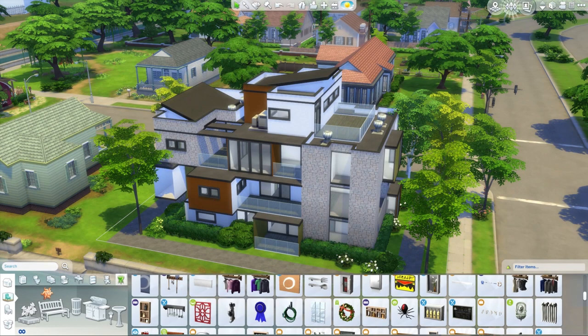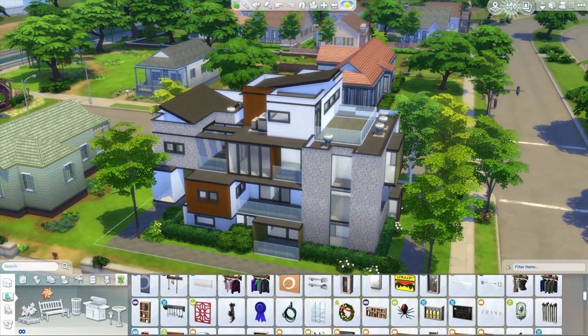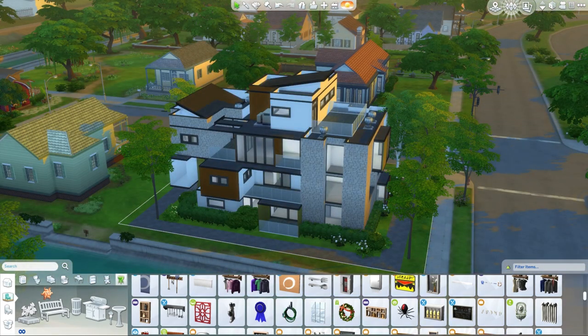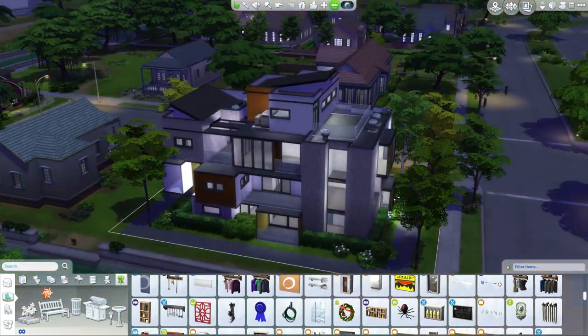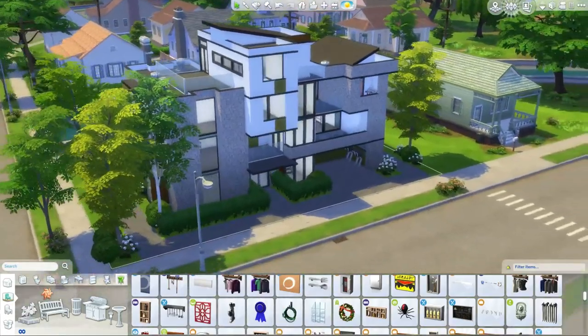Hey Simmers, it's Delicracy here with Let's Build an Apartment Part 4. We're actually in afternoon light mode because the last part I did the whole thing in morning light, which is really really dark, so that was kind of silly of me.